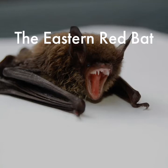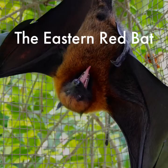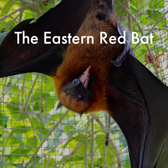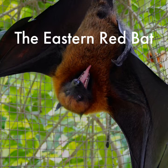The Eastern red bats are North America's most abundant tree bats. They are found wherever there are trees east of the Rocky Mountains, from Canada to as far as South Central Florida. Red bats almost never enter human habitations, and it is rare to find them invading residential homes.